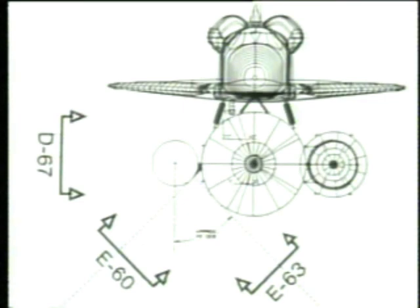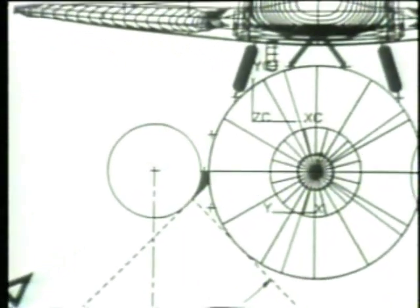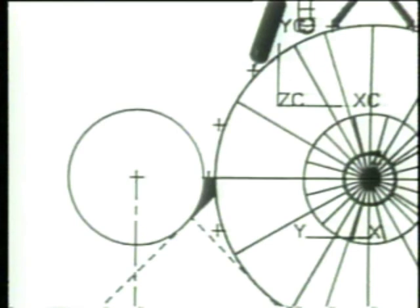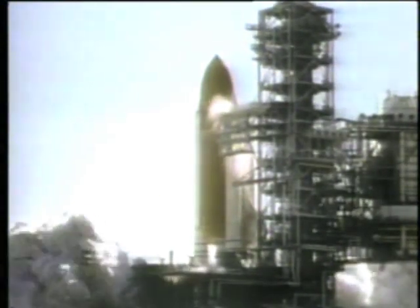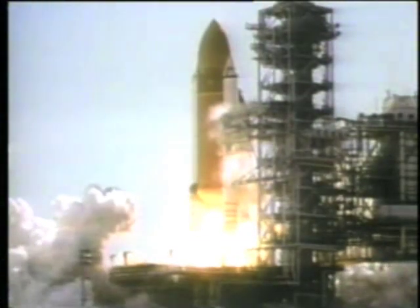None of the cameras directly viewed the surface of the right SRB in the shaded region. Analysis of film from several pad cameras indicated that the smoke came from between 270 and 310 degrees on the circumference of the aft field joint. As indicated on pre-flight photos, the smoke emerged from just above the strut between the SRB and ET, near the aft field joint. The multiple smoke puffs occurred at a rate of about four times per second, approximating the frequency of structural load dynamics and resultant joint flexing.